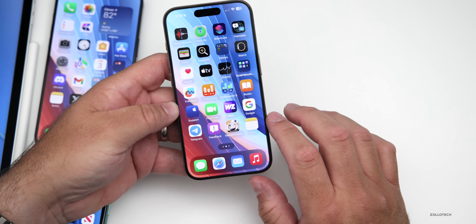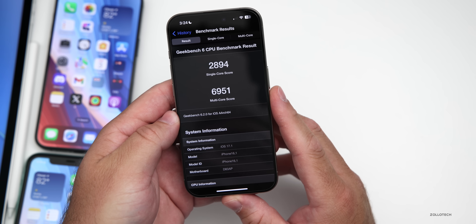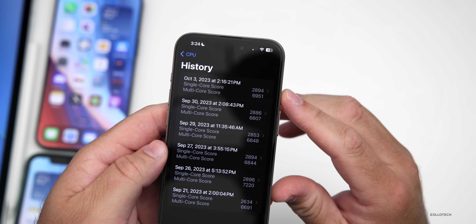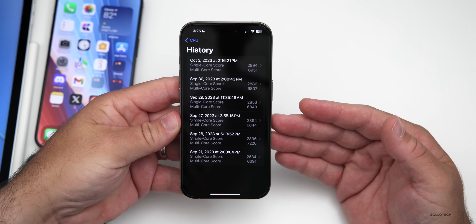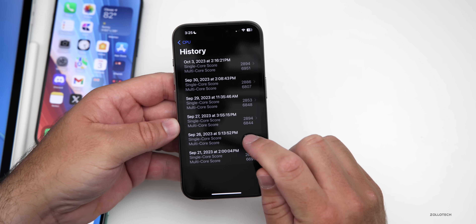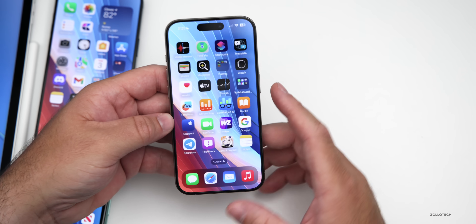Looking at benchmarks run on the device: a score of 2894 for single-core and 6951 for multi-core. That's a little higher than beta 1, and this was run right after installing the update when the phone was still warm and processing in the background. Apple said the battery fix would not throttle the CPU, and it looks like that holds true — though it's not quite as fast as the 7220 seen on iOS 17.0.2. We'll give it a few days to settle.